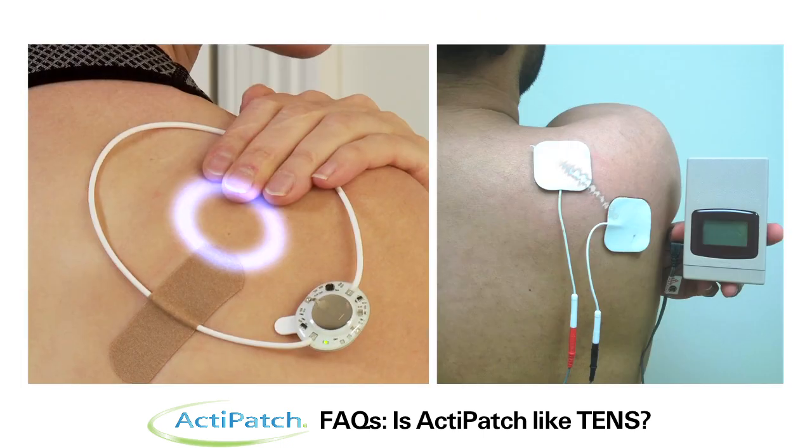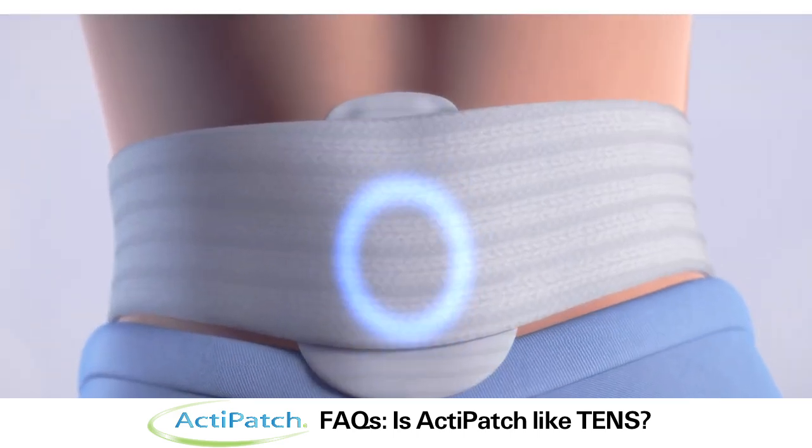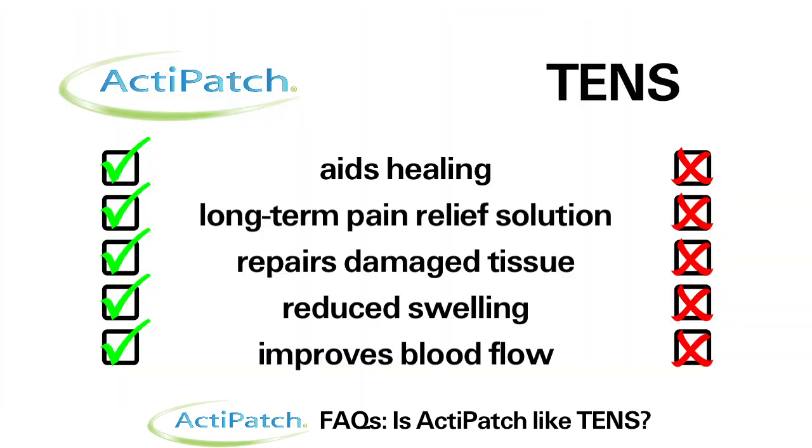ActiPatch and TENS technology provide different clinical applications. ActiPatch repairs and regenerates damaged cells by reducing pain and inflammation and accelerating blood flow. TENS technology only blocks pain signals and has no healing effect. The major difference between the two is that a TENS unit is a short-term solution that simply interferes with the pain signal as it travels through your nervous system.